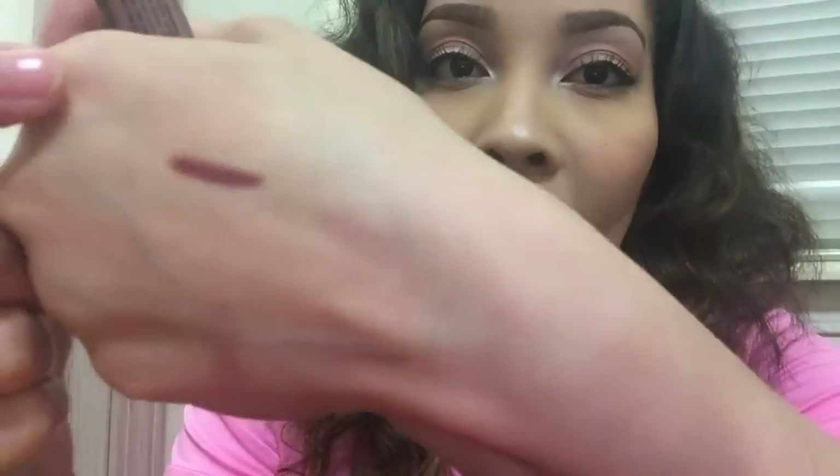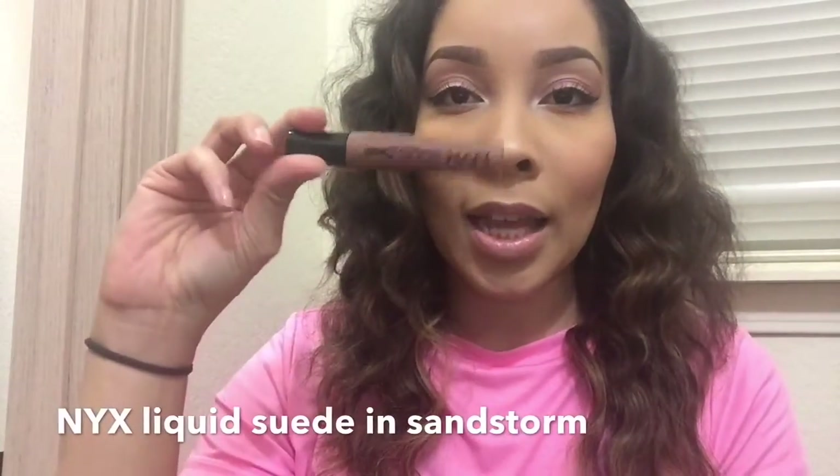So the first thing I'm going to show you guys are the lip products that I got. I picked up the NYX lip liner in Mahogany. This pencil is bomb — this is like my new favorite pencil and I'm going to go back and get like a billion more because this is like my new favorite everyday lip color and it's so pretty. That's what it looks like, and there it is swatched on my hand and I absolutely love it.